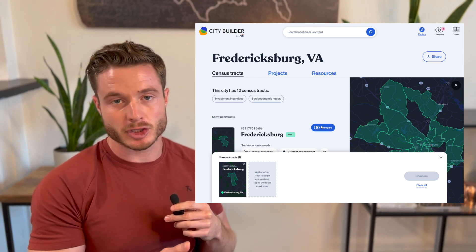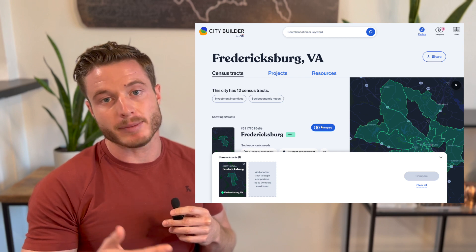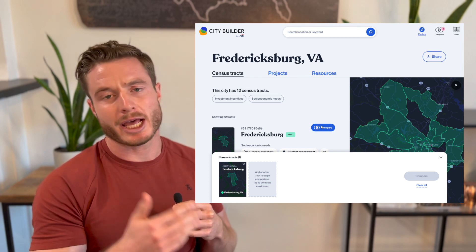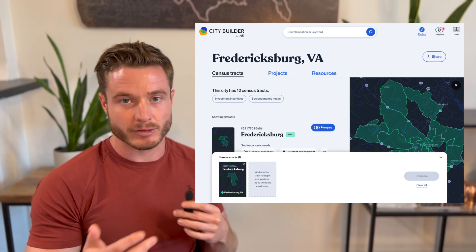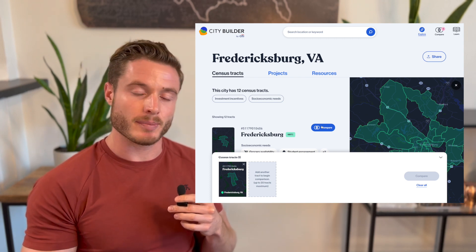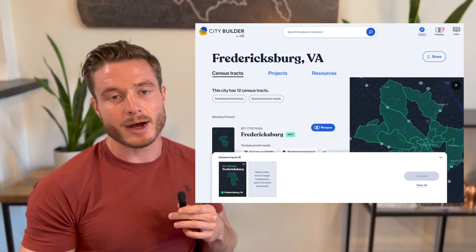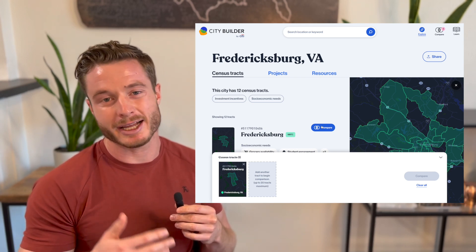Here are a few quick edge cases I would think about on this particular page. We specify that the user can only add 20 census tracks — but what would happen if they try to add more than 20? We also have a clear all button, but what would happen if the user tried to remove just one census track at a time? What would happen if the user tried to go to another page — would these comparison selections be saved, and what would happen to the drawer? There's definitely more than that, but that's just a few ideas to get you thinking.